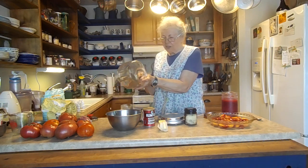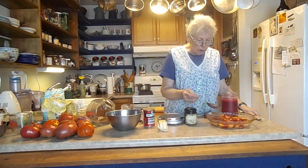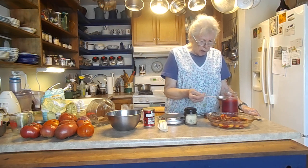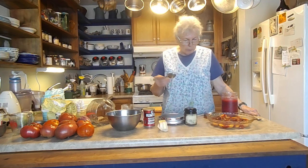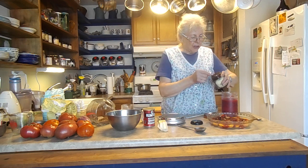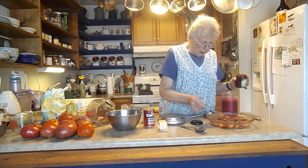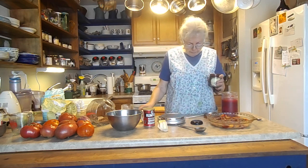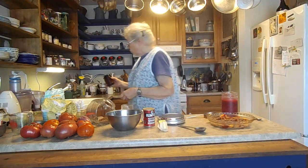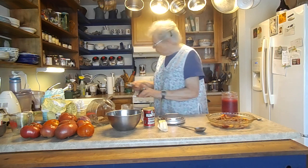It looks like a heaping two tablespoons, but that seems like a lot of sugar for this — it's more like a scant two teaspoons. Tom can add sugar if it's not sweet enough. Now I'm going to put the cinnamon on there. That's going to go to the oven right now to sort of warm and start cooking, because the biscuits are not going to take that long to cook.